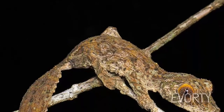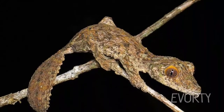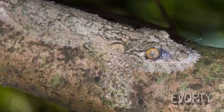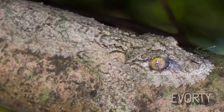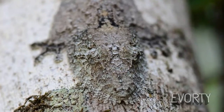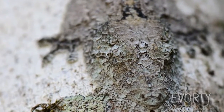Mossy leaf-tailed gecko. It may look like this lizard has been overrun with moss, but save your sympathy — that's its skin. This is the mossy leaf-tailed gecko, a master of disguise found only in the forests of Madagascar. Since these geckos live in trees, they've evolved moss and bark-colored skin, complete with dermal flaps that break up their outline. But they also have another trick up their sleeves — much like chameleons, they can change their skin color to match the background.